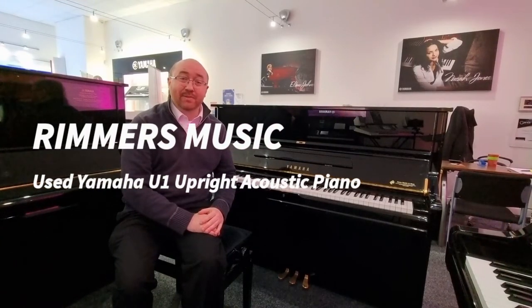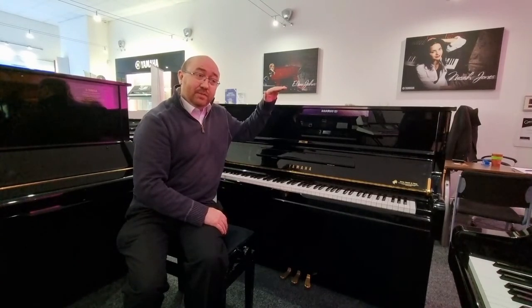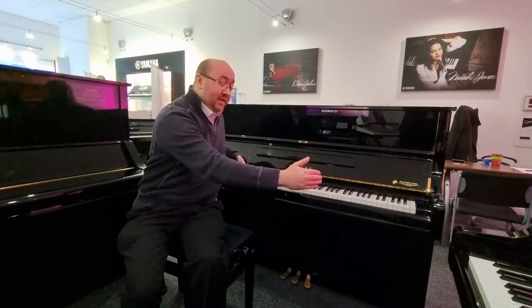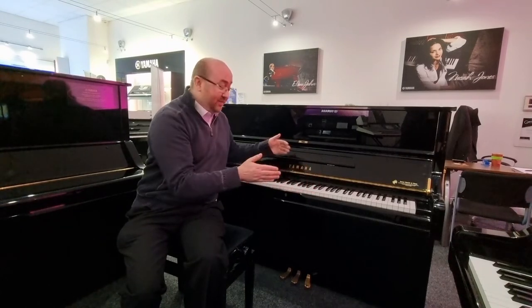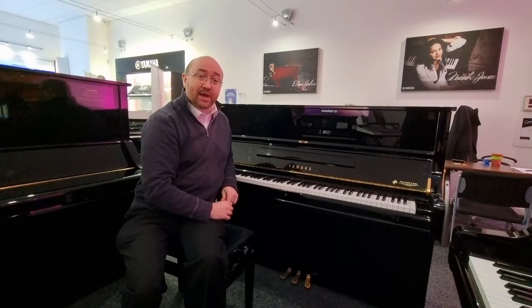Hi, I'm David and I'm here at Rimmers Music in Edinburgh. Today I want to show you a little bit about this wonderful used Yamaha U1 acoustic piano. This U1 stands 121 centimetres tall by 153 centimetres wide by 62 centimetres deep, and is in the beautiful mirror-like polished ebony finish. This particular model was built in Japan in the late part of 1999 and has had one previous owner.